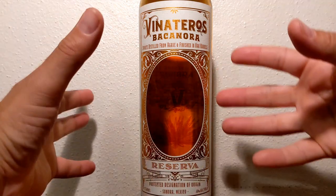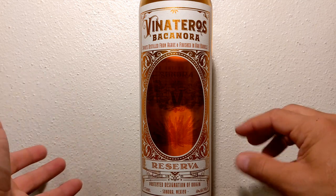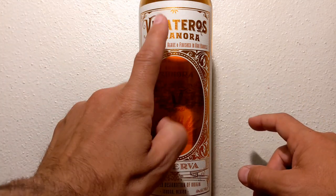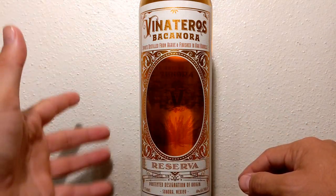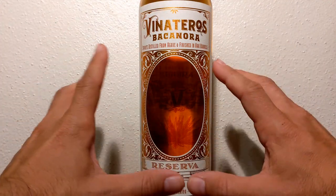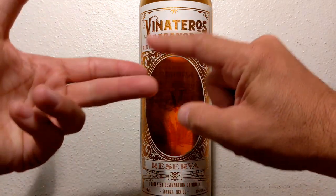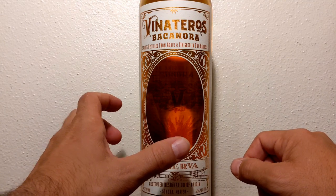If you do see a Bacanora, please go try it. If you are a fan of agave or you're here for the first time, go explore. The world is filled with amazing flavors and tastes, and something like this is really a treat. If you ever get a chance, try anything such as a Bacanora, Raicilla, Sotol — absolutely check them out.